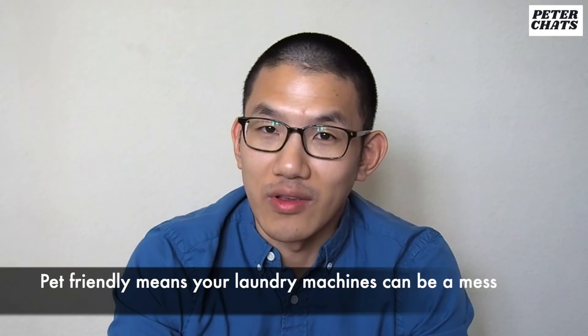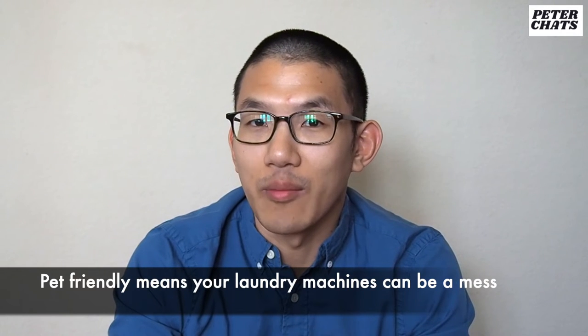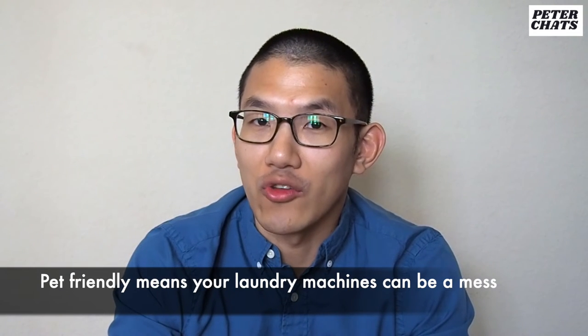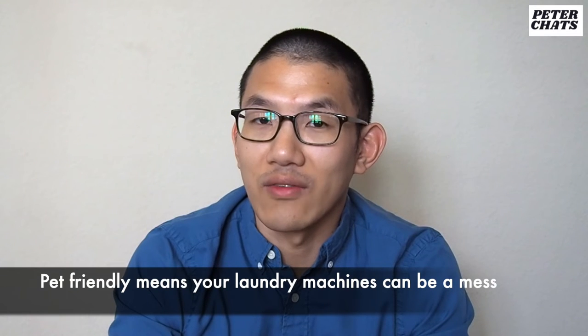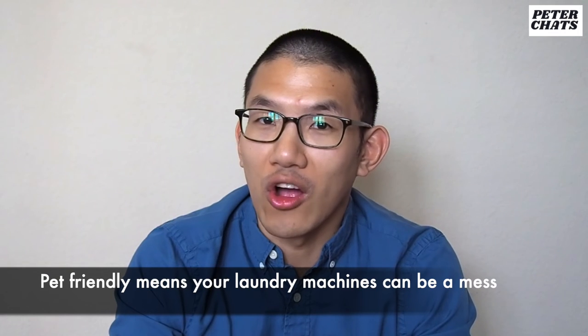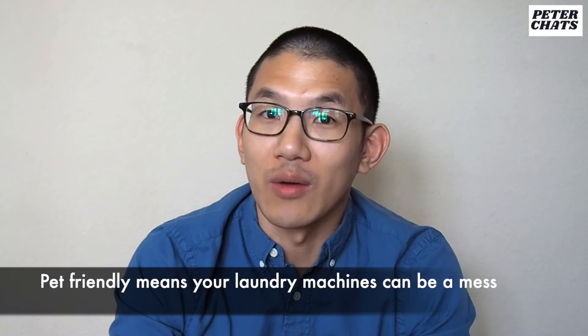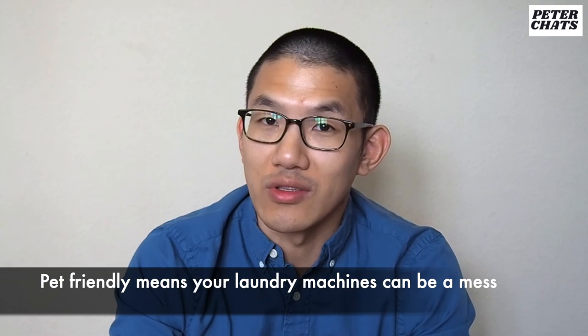Pet versus no-pet buildings. I know everyone loves their dogs, but consider this: if you live in a pet-friendly building and everyone shares the same laundry machines, you're going to get a lot of dog hair in the machines. You'll always probably get that one giant dog that smells really badly, stinking up the hallways, elevators, laundry machines, and dryers. If you live in a really big building, they may have machines designated for pet owners and non-pet owners separately, but in smaller buildings all the machines are shared.